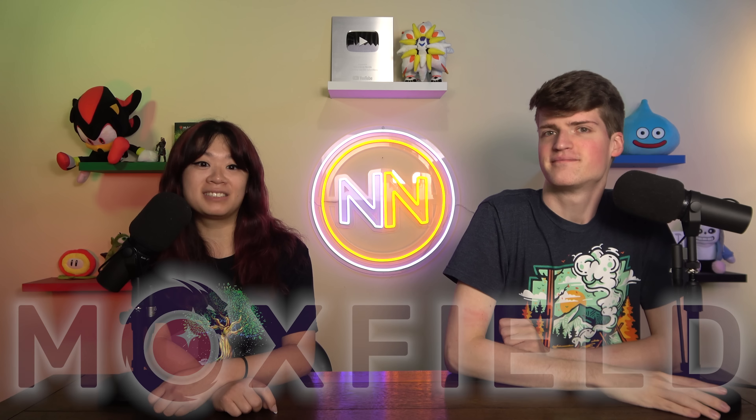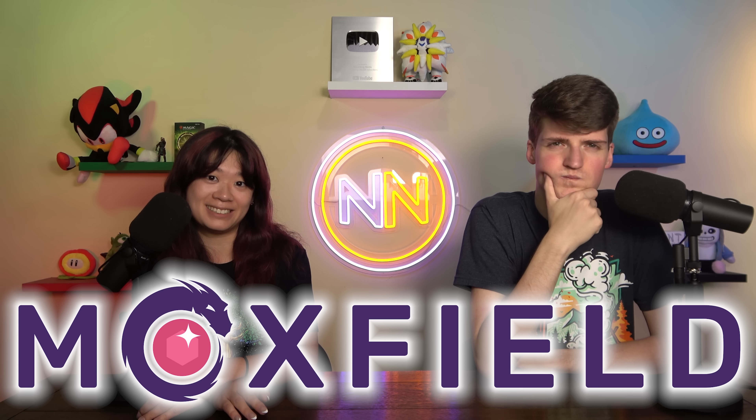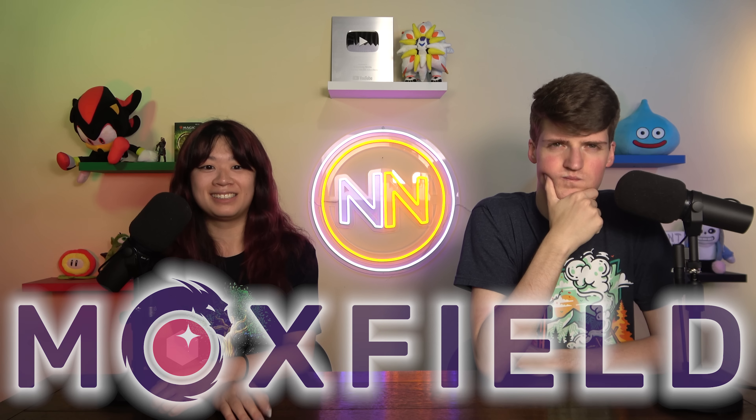We're also sponsored by Moxfield.com — there's going to be an ad somewhere in the video, and you won't be able to guess where it is. Happy birthday to everyone whose birthday is today, and also your pets — we care about pets' birthdays. This is Budget Bombs: powerful Commander cards for under a dollar.